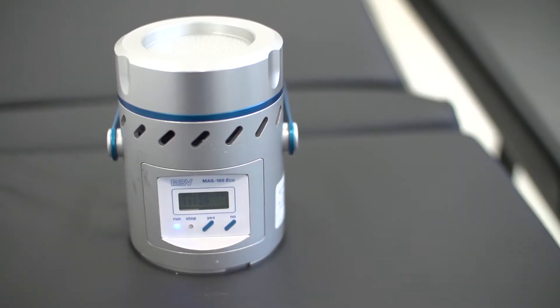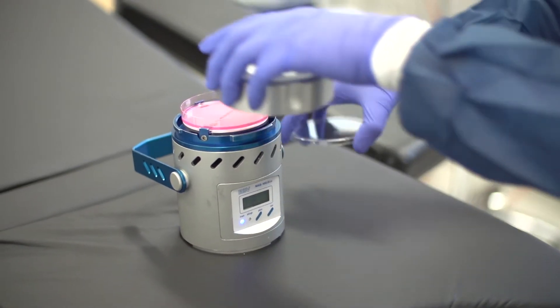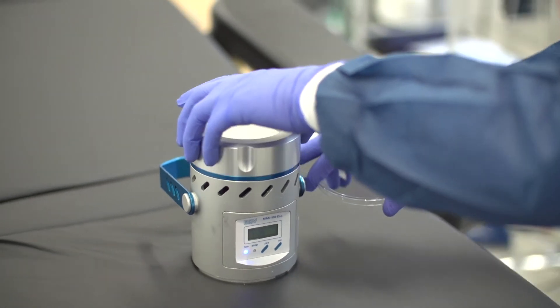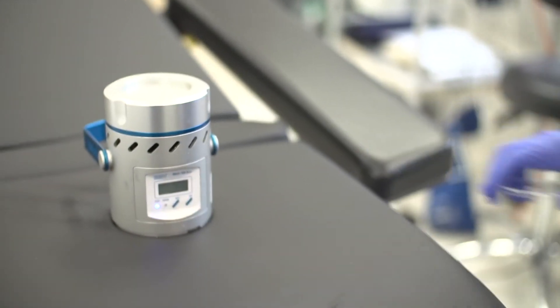The equipment we're using today is a calibrated bio-aerosol air sampler. It's used for microbiological air sampling. It's compliant with the operational directive and also NIOSH standards.